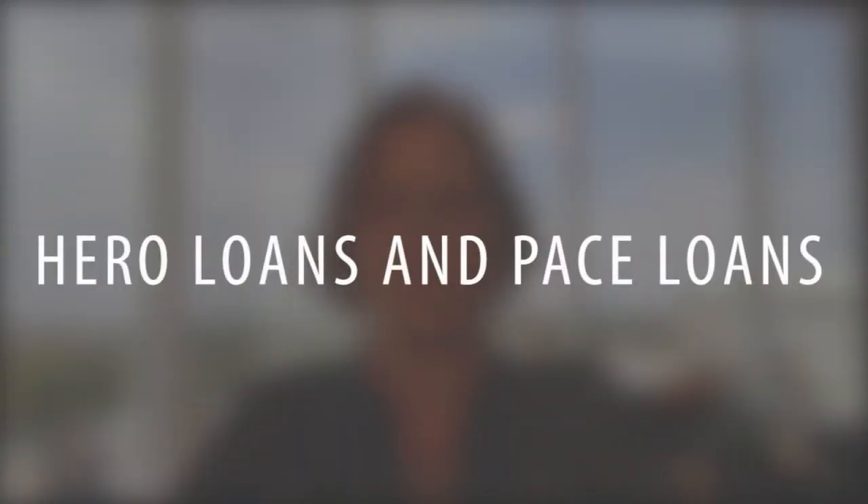These loans are certainly being touted all over the place as great opportunities to be able to do energy-efficient upgrades and things to their home. I'll give you your own opportunity to go and investigate those loans and find out what they are — it's very easy to find out more information about them. But there are some things you really want to be aware of if you're planning on selling a home and you have one of these types of loans.